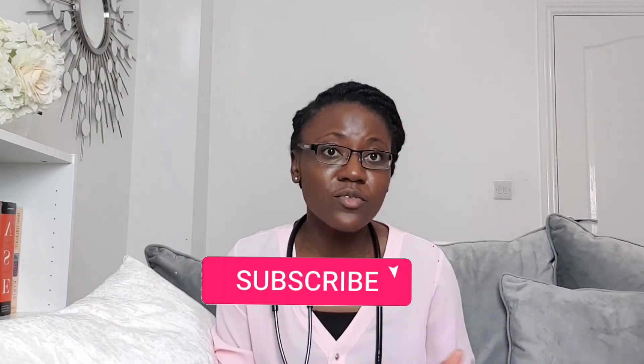Perhaps we can address some of the things that you can do to prevent infections in another video. Thank you so much for watching. If you found it useful, don't forget to share it, subscribe, and press the notification bell for more videos. Until next time, bye bye for now.